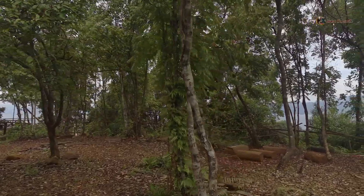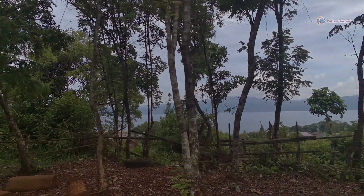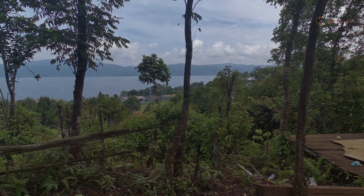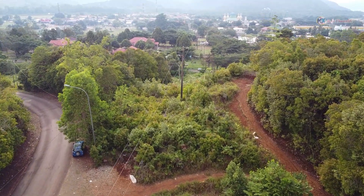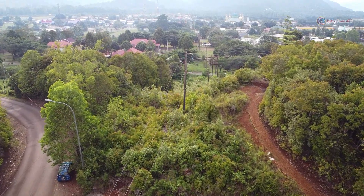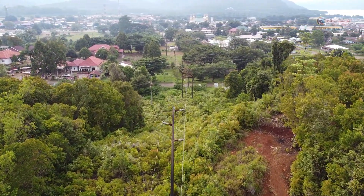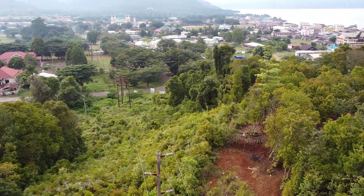Kita bisa lihat Sorowako dari sini ya. Itu. Danau. Bukit Segitiga.